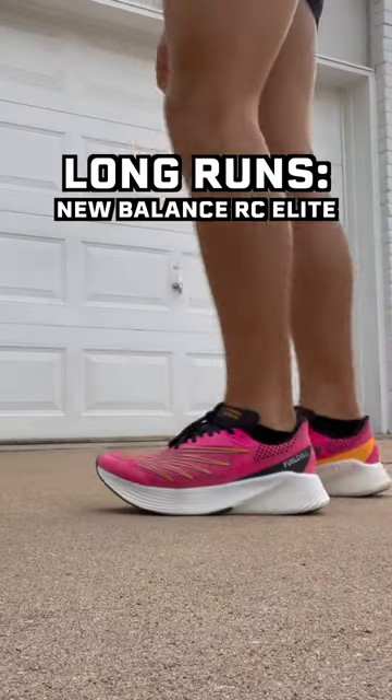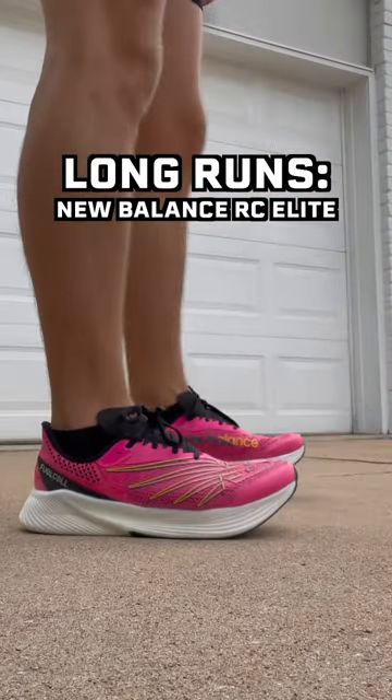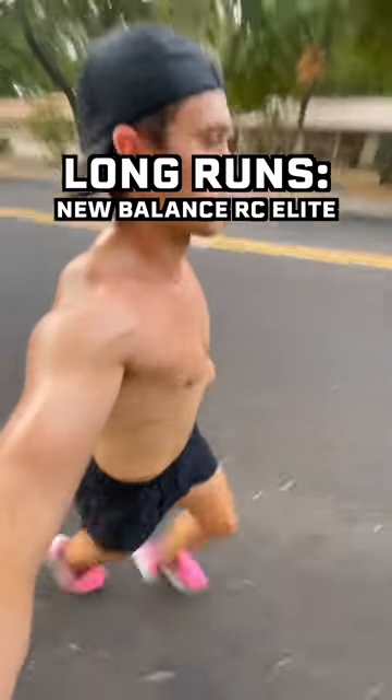For long runs, I like the New Balance RC Elite. These have a carbon plate so they're super fast, but they're also very comfortable and soft.